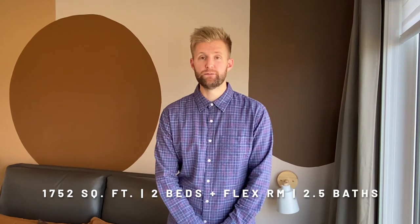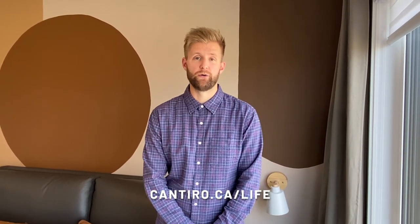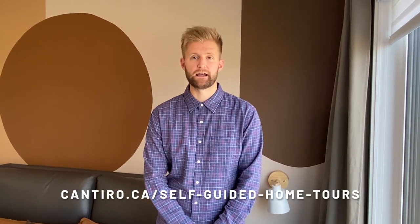Thank you for taking the tour of our Carré Parkview show home located here at the Hills of Charlesworth. This home is 1,752 square feet, two bedrooms plus a flex area on the upper level, and two and a half baths. If you're interested in this home, please contact me at 780-803-3237 or email me at gmckay@cantiro.ca. You can also go onto our website and take the Find Your Home quiz to match which home and style fits your lifestyle, or do a self-guided tour to view this home yourself.